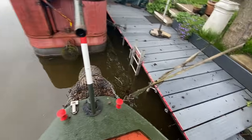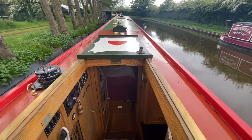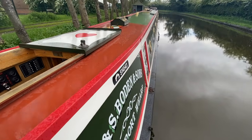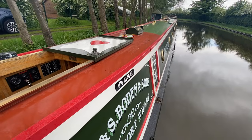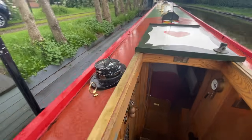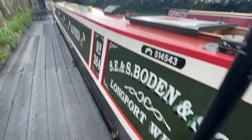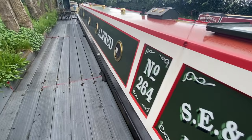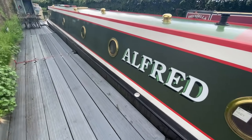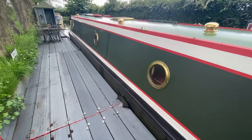Coming from the back of the boat so you can see from the steerer's position. She's moored at Great Hayward, which is on the junction of the Staffordshire & Worcestershire and Trent & Mersey Canal, so there are numerous ways to go cruising.